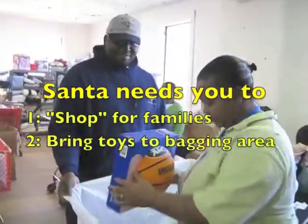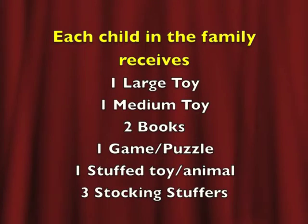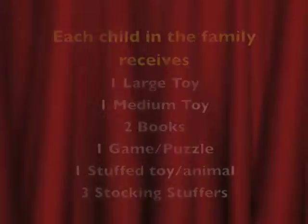Each child in the family receives one large toy, one medium toy, two books, one game, one stuffed animal, and three stocking stuffers.